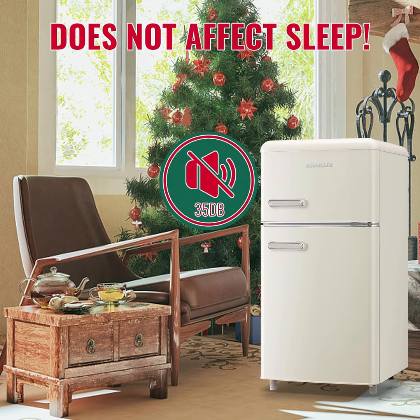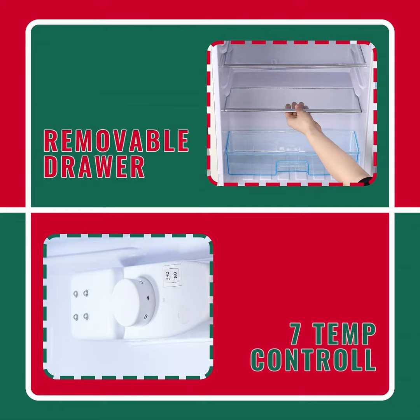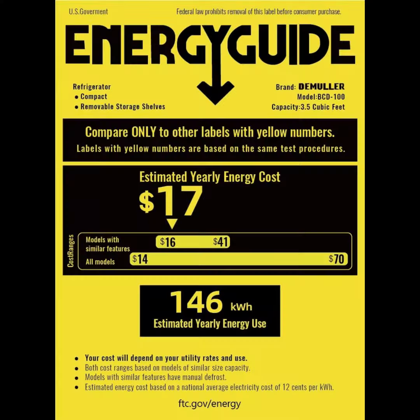Our customer service team is ready to assist within 24 hours. We are always here to help you with any questions or issues you may have. Trust in Demuller for reliable, high-quality home appliances.